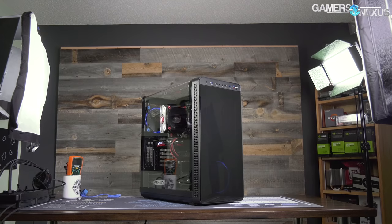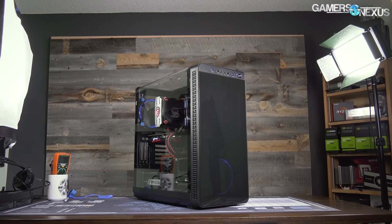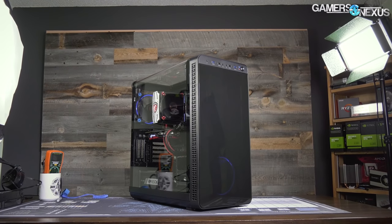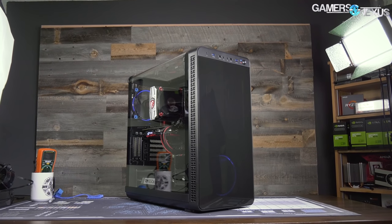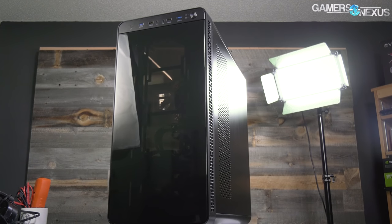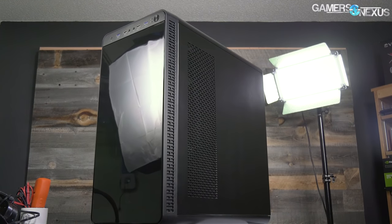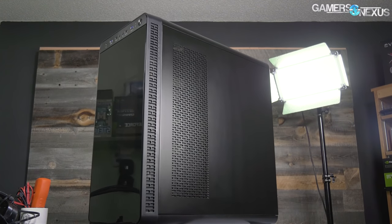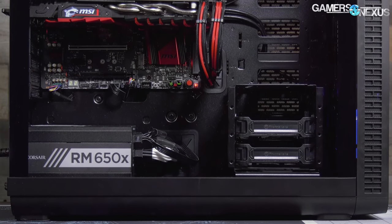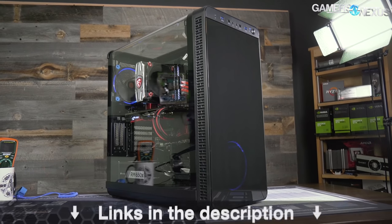It's all bullshit. But first, this video is brought to you by Thermal Take's View 37 case. The View 37 focuses on highlighting custom PC builds with its full panoramic window and tinted front acrylic. In our thermal testing, the View 37 performed reasonably well when considering its looks-focused build, which is partly thanks to the airflow design and the removal of a bottom power supply shroud for a balance of looks and performance. Check the link in the description below for the View 37.